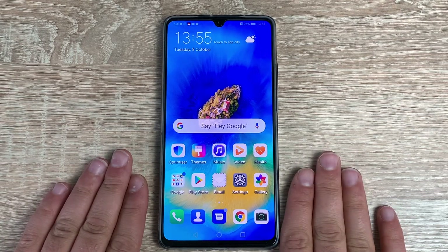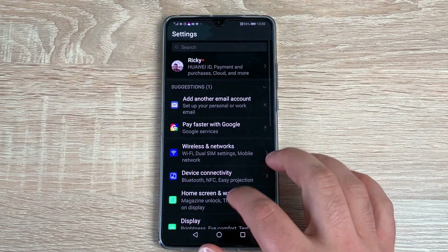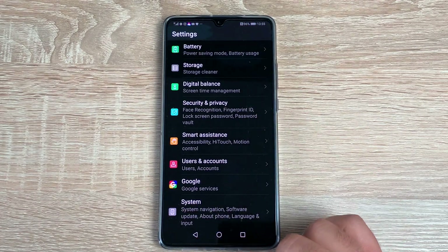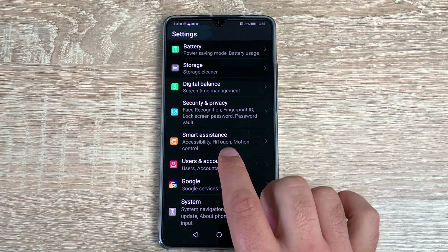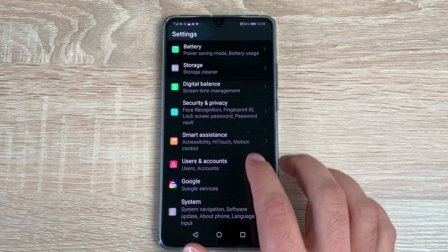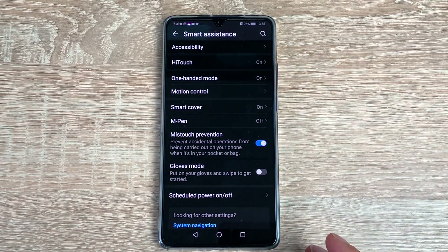To find all your settings, go into the settings icon — a gear icon — and scroll all the way down to the bottom. Fourth from the bottom, it's called Smart Assistance. Tap on it and you'll get a range of different options. Starting at the top, you've got Accessibility, where the bulk of your settings are. Tap Accessibility.